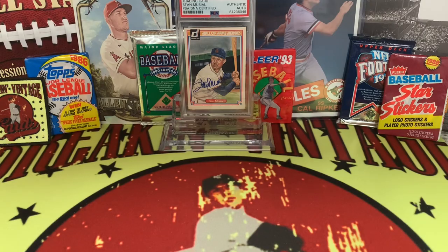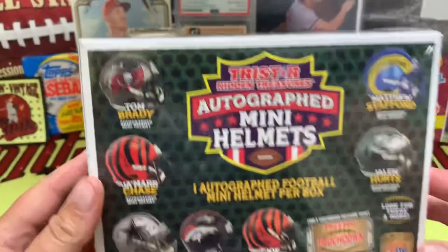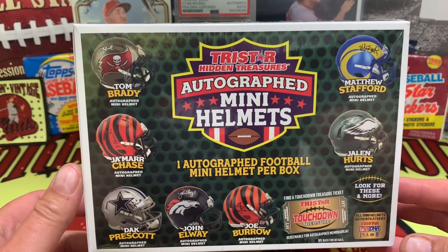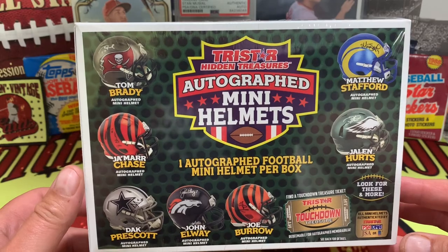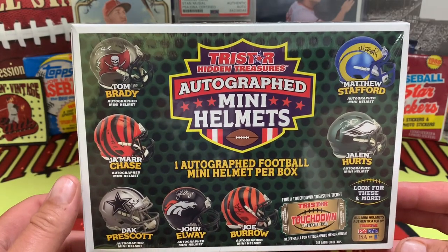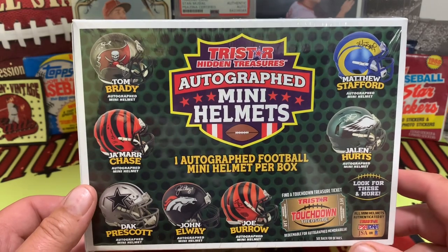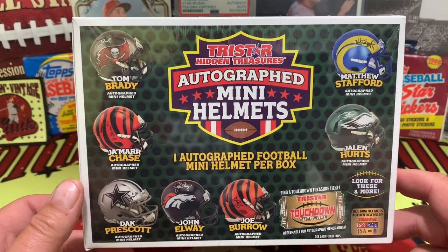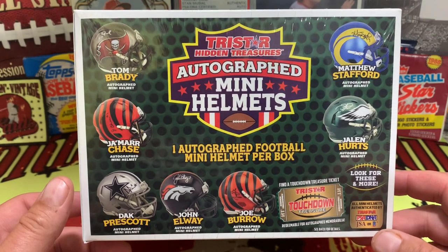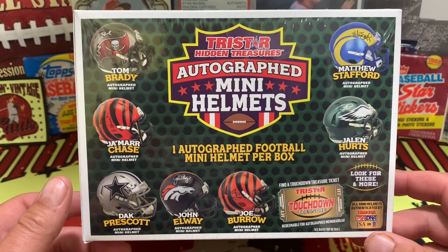Alright, you're not going to believe what we got, so we're just going to jump right into it today. We're trying something a little bit different — I got an autographed mini helmet from Tristar Hidden Treasures. This has one whole mini helmet, and it does say that there's a possible treasure ticket in there. These are authenticated by PSA DNA, JSA, or similar.